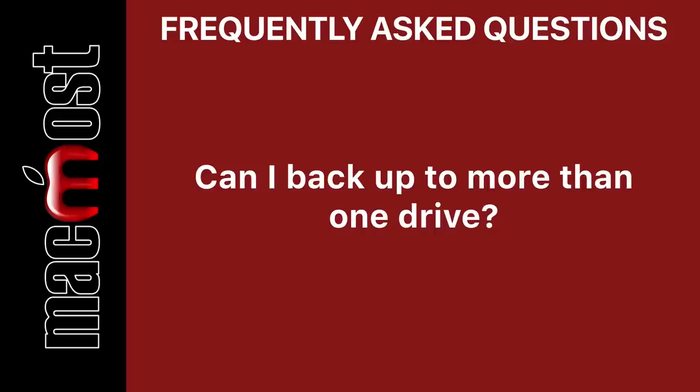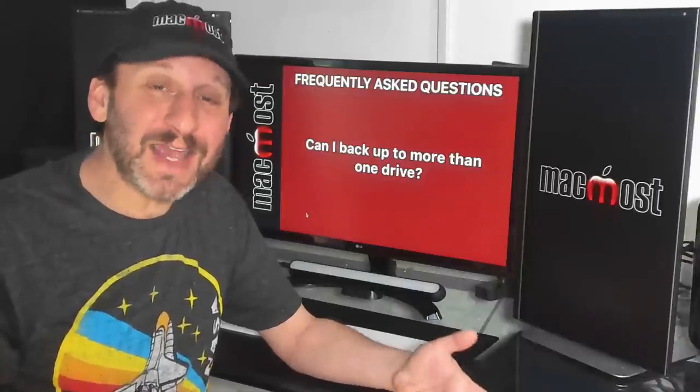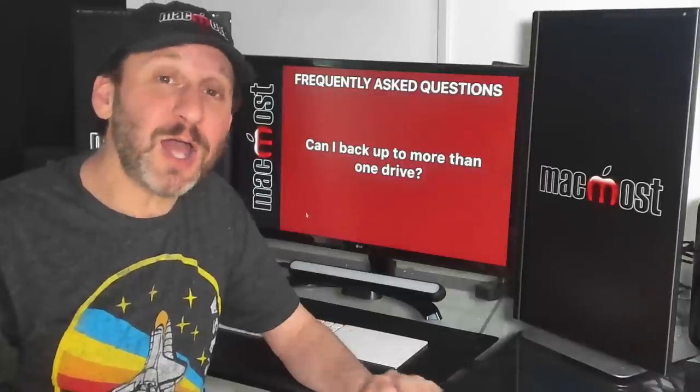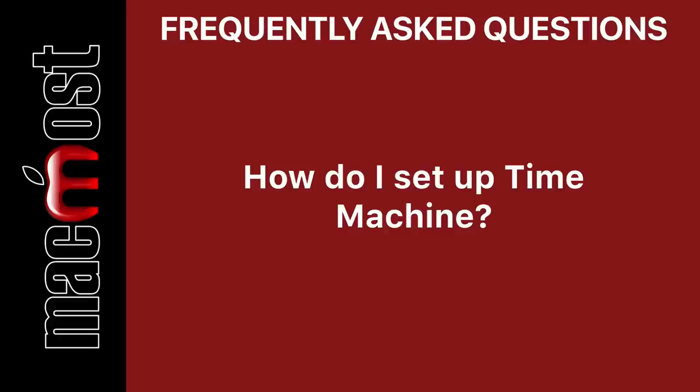But how about the opposite — having more than one backup? You can do this. You can plug in a second drive and assign that as a Time Machine backup drive as well. This is commonly done when you're moving the Mac around — like taking a MacBook between home and work — so you can have a Time Machine backup in either location.